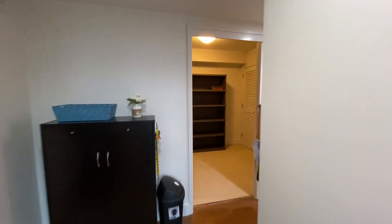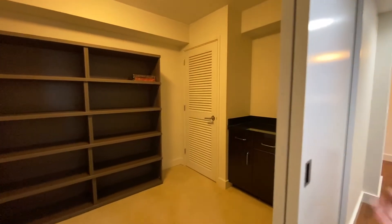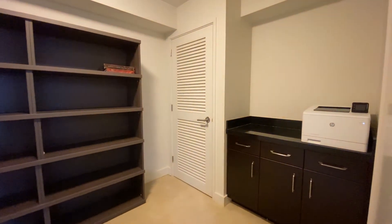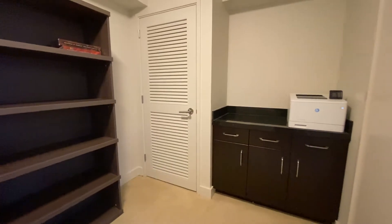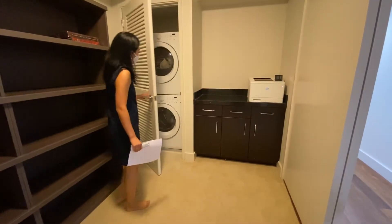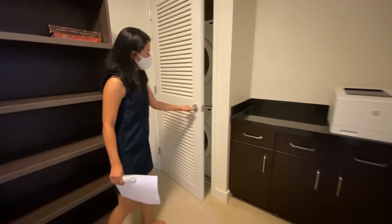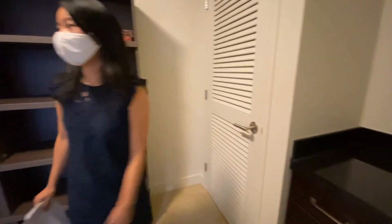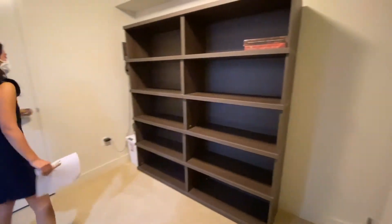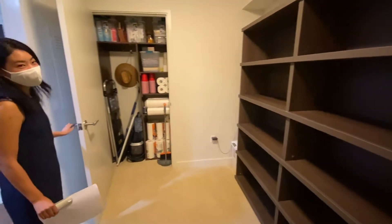Walking back over here, this is your den — perfect for office space or extra storage space. You've got your full-size stacked washer and dryer over here, and then on the other side is a closet, perfect for storing cleaning supplies.